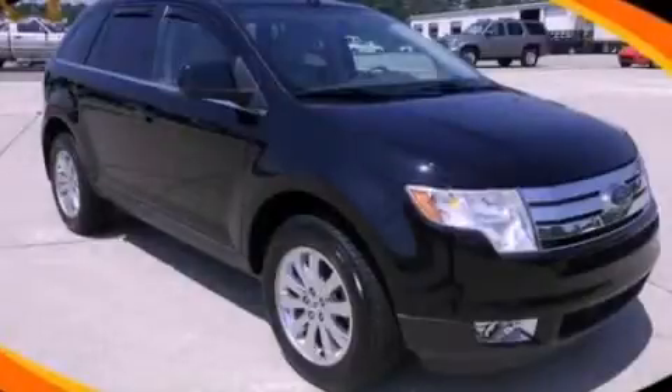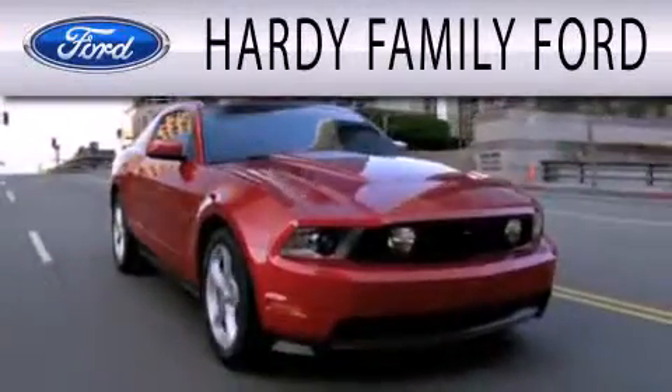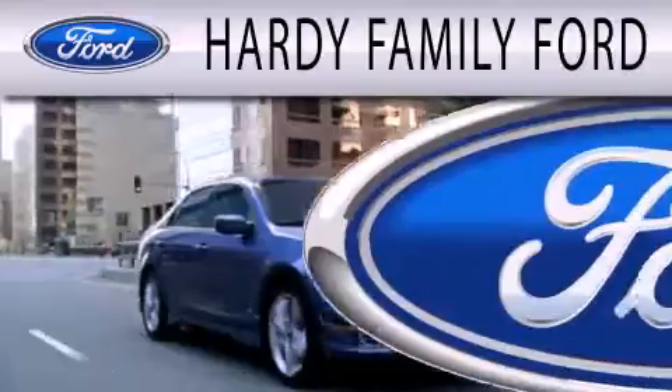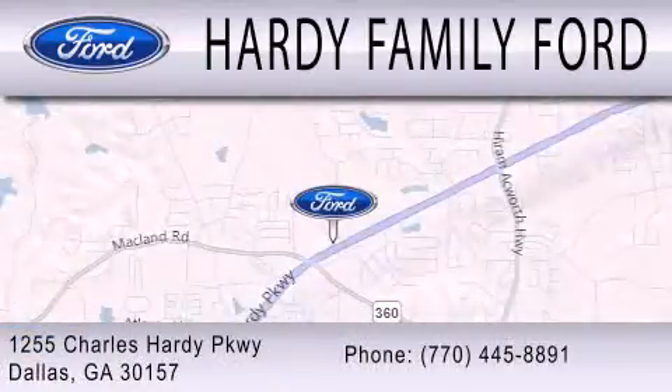Contact us today and schedule your opportunity to see this vehicle in person. Hardy Family Ford is dedicated to doing everything possible to ensure that the experience you have selecting your next vehicle is as pleasant as possible. We are located at 1255 Charles Hardy Parkway in Dallas.